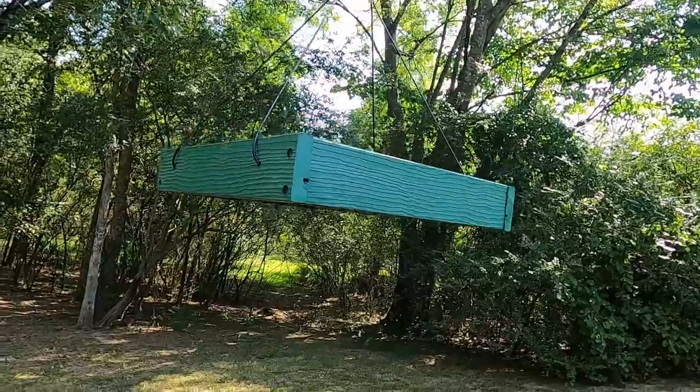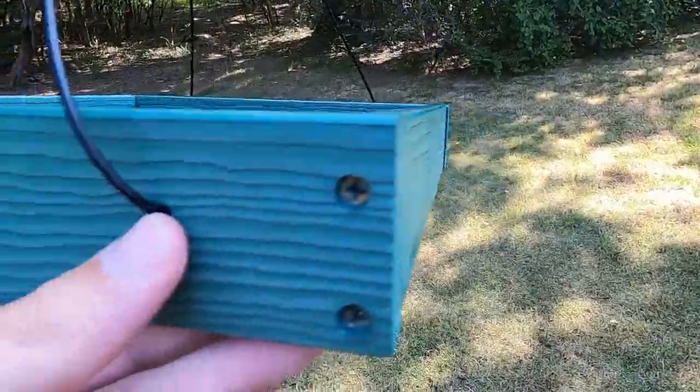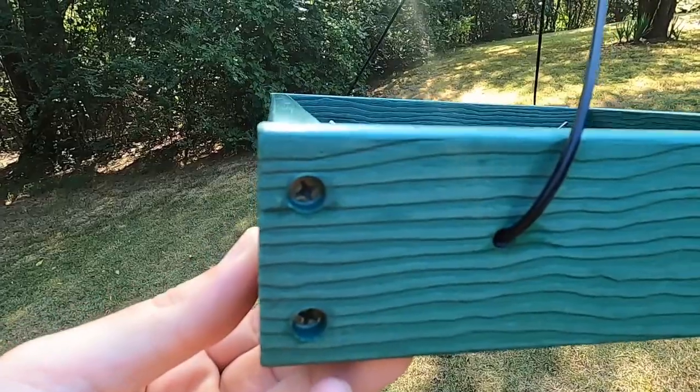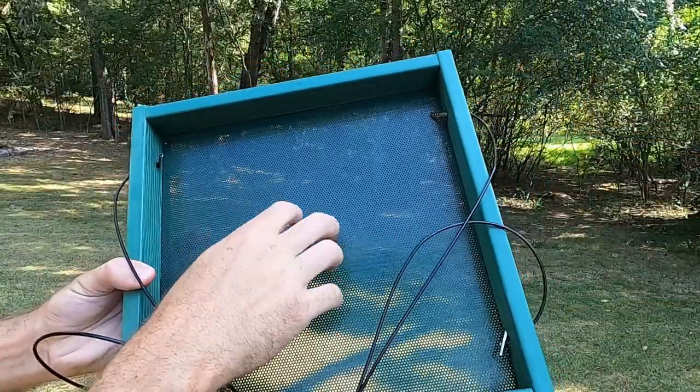The plastic has a wood grain texture which makes it more appealing. Another reason it's going to last is the fact that it has screws holding the frame together instead of nails or staples. The screws will hold it tight and not easily loosen up over time — it should last for years.